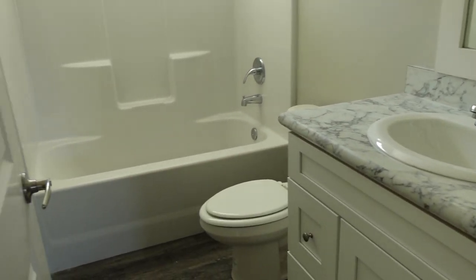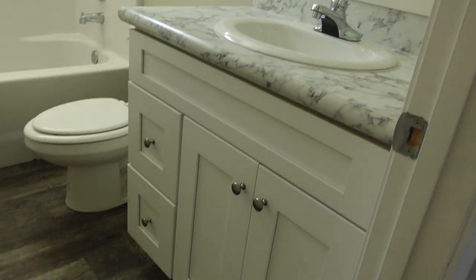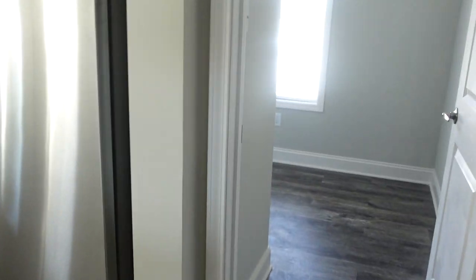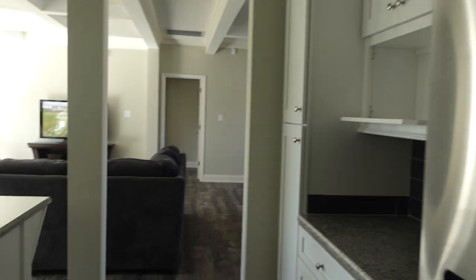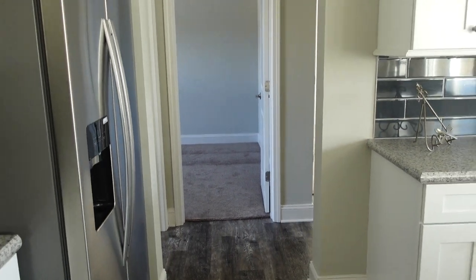Really nice. Off of guest bedroom number two, you have your guest bath. You've got a transom window in this guest bathroom — really pretty. I love the color of these hardwood floors. So now walking back to the kitchen — off the kitchen is where the guest bedrooms and the laundry room are.